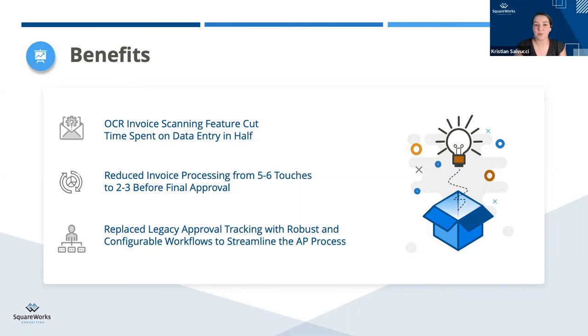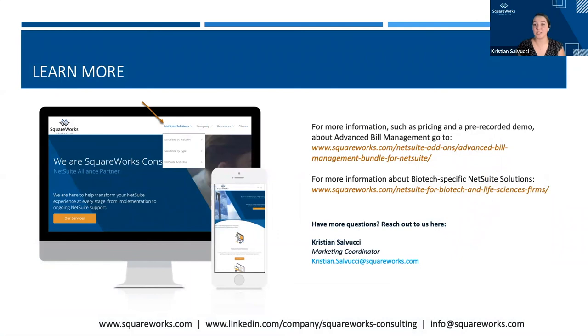If we don't have any more questions coming in from the audience, I would like to thank everyone for tuning in. If you want to learn more about the specific solutions, such as pricing or a pre-recorded demo, you can go to the link listed for the advanced bill management add-on for NetSuite. If you want more information about biotech-specific solutions, you can go to our vertical page for NetSuite solutions for the biotech and life sciences firm. I will leave this slide up for a couple minutes if anyone wants my contact information. Christine, I just want to say thank you so much for joining us — it was great to hear from you. And thank you all for tuning in and listening to our conversation today. Not a problem — thank you so much.